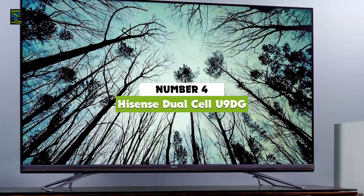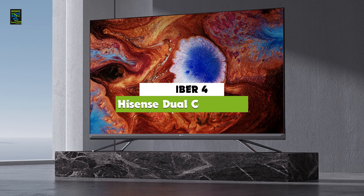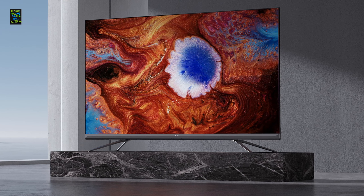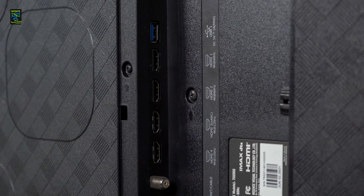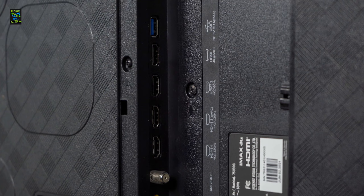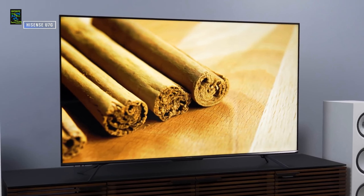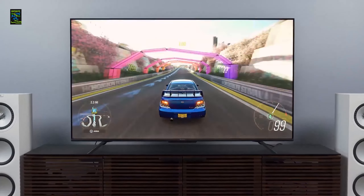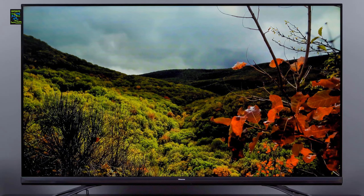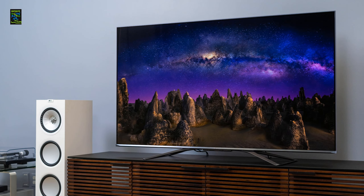On number 4, let us show you what the Hisense Dual Cell U9DG 4K TV has to offer. This 120Hz 4K TV is famous for its dual cell technology that establishes 40 times more contrast than a regular LED TV. Over 2 million dimming zones manage brightness independently, providing dynamic contrast. Quantum Dot technology produces pure, rich, and brilliant colors compared to a regular LED TV.